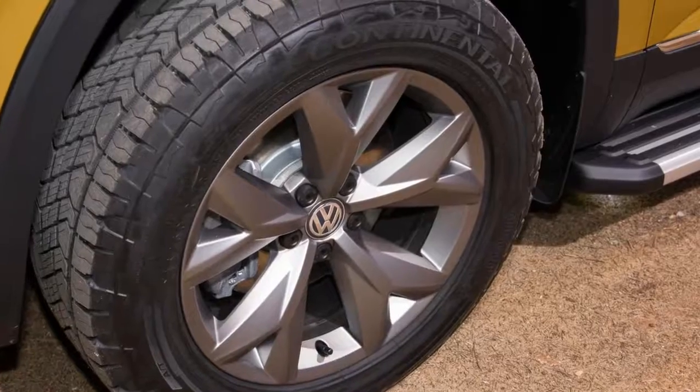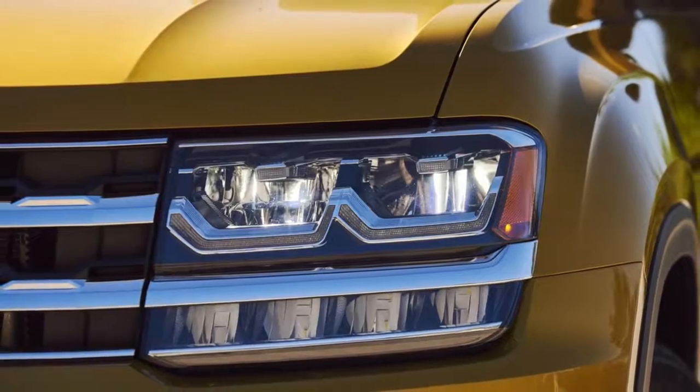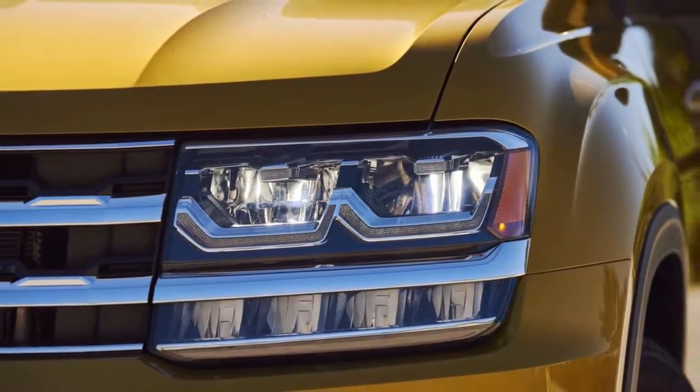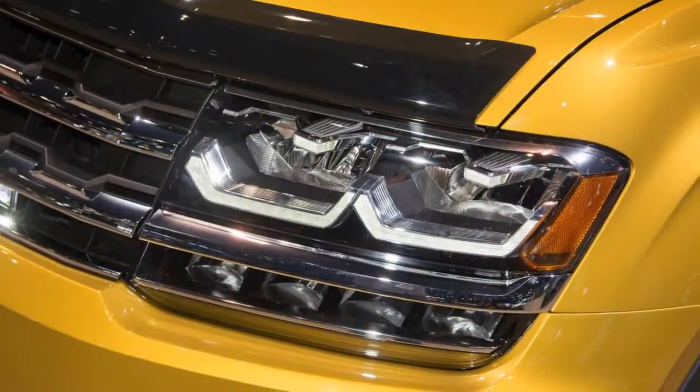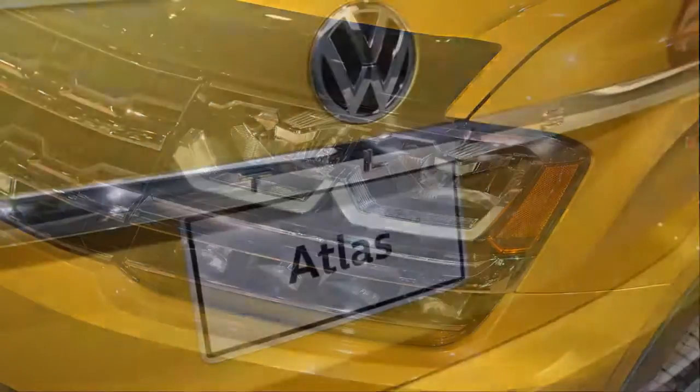The new Atlas is a decidedly American-oriented model — so much so that it is built in Chattanooga, Tennessee. VW has been down this road before with its Passat, which was also designed for Americans and is built alongside the Atlas.